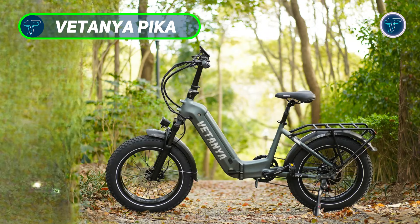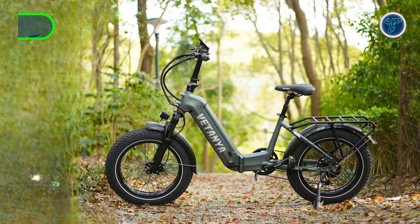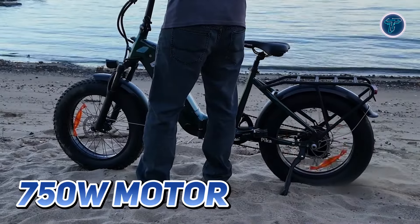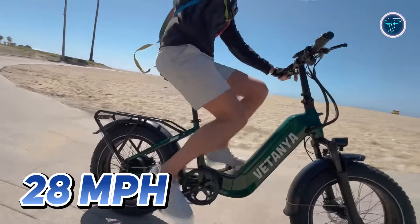Vatanya Pica. The Vatanya Pica is your premier fold-and-go hauling partner, designed for versatility and performance in any environment. With a powerful 750W motor, this e-bike can reach speeds of up to 28mph, making it ideal for urban commuting and weekend adventures alike.